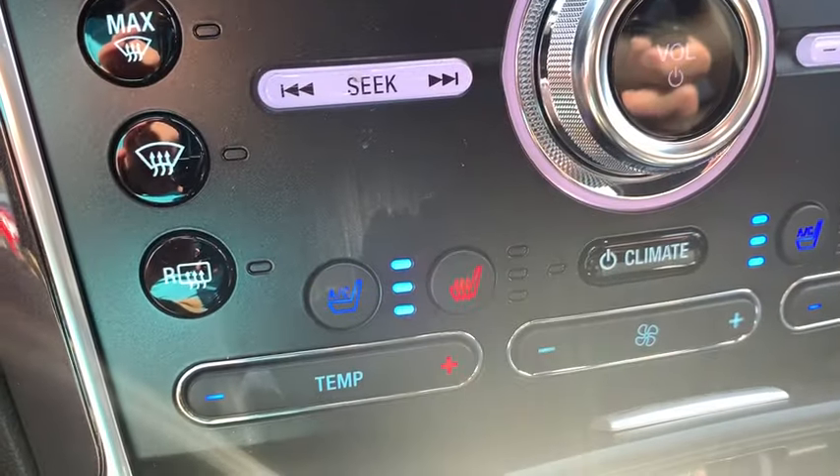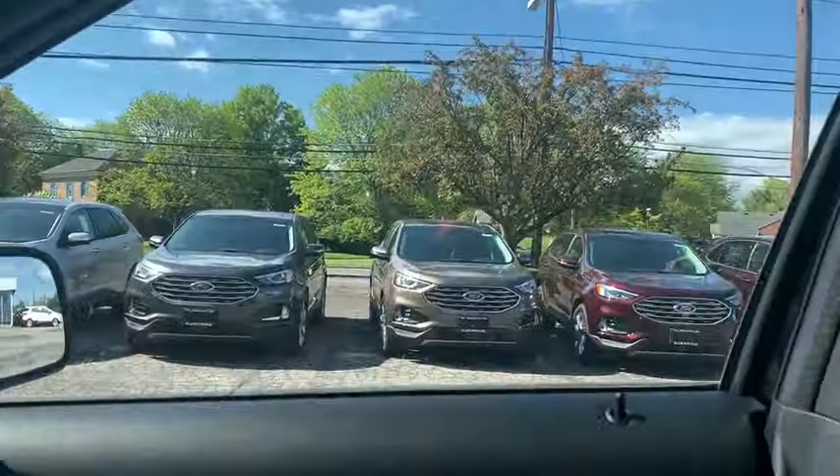Keyless start, aluminum wheels, four-wheel disc brakes. Come see the car for yourself.